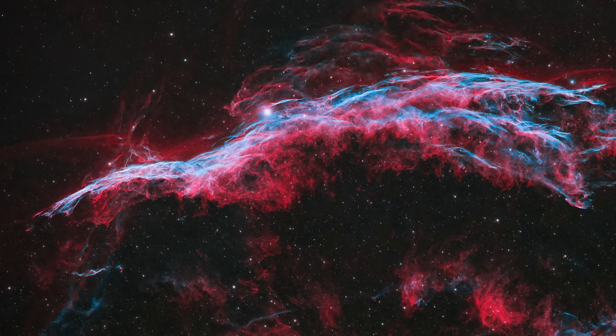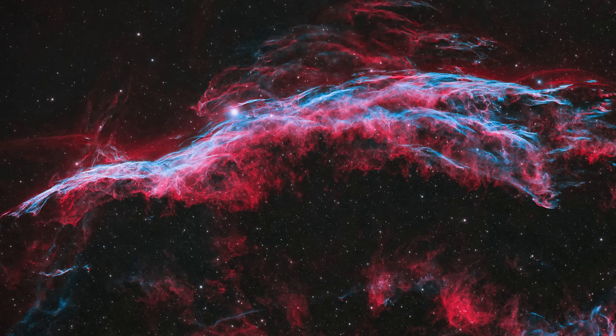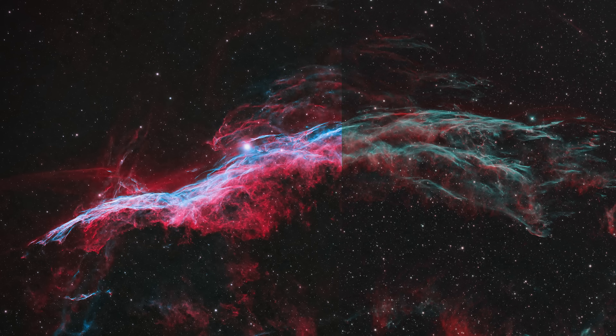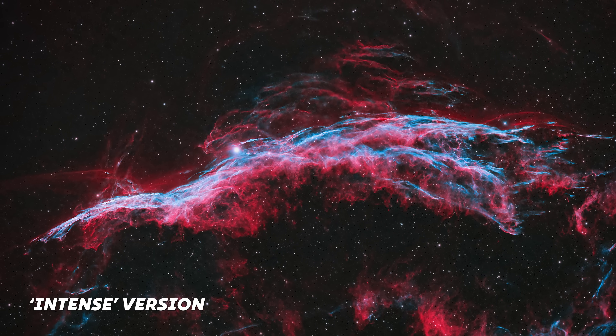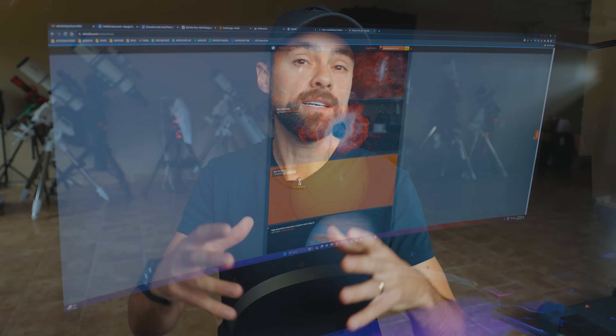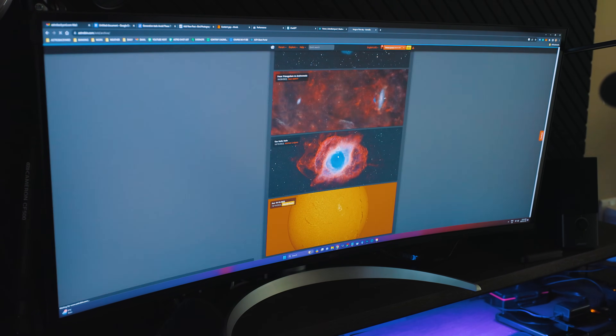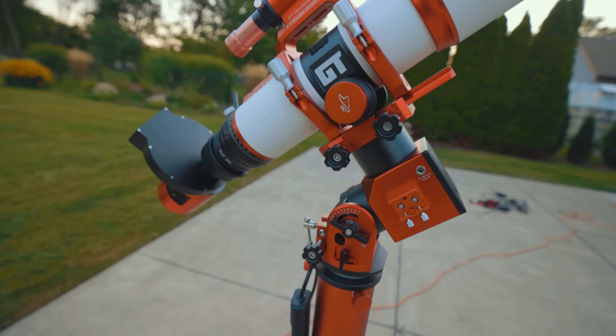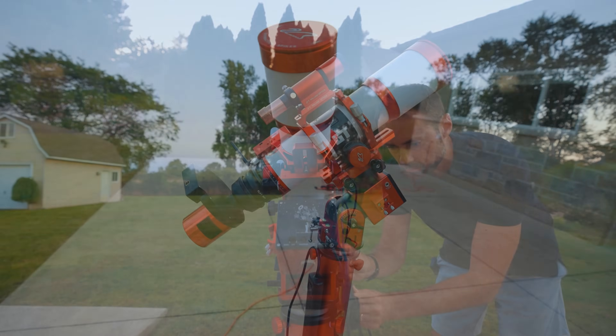Several people who saw my latest version of the Veil Nebula considered it to be oversaturated and over-processed. I don't disagree with them, yet I was very intentional with the level of color and details in this photo. Have a look at a different version of the image I could have shared — this one is more natural, but it just didn't excite me. Maybe it's because I've created versions of the Veil Nebula that looked like this before and I wanted something new. I think a huge part of the direction your image takes comes from inspiration.